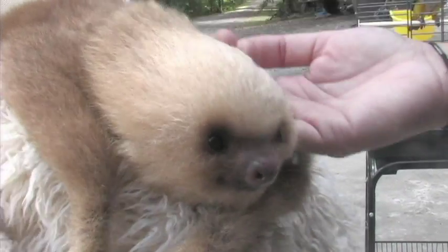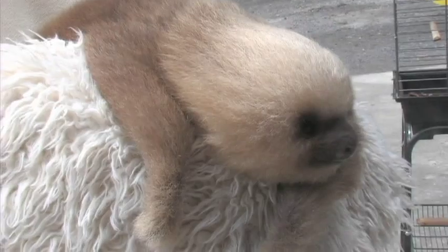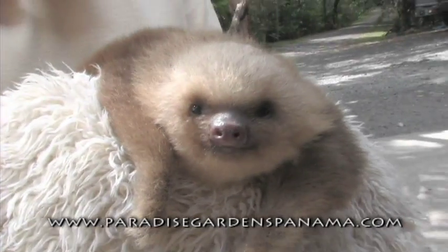And why do you suppose that is? Well, that's because she spends most of her life in the treetops hanging upside down. So this facilitates rain and other debris falling off of her body.